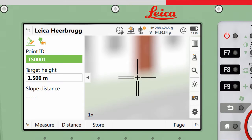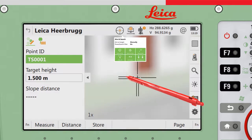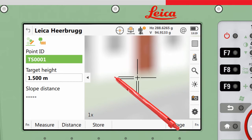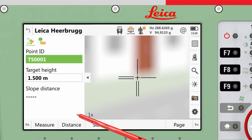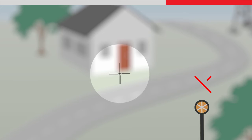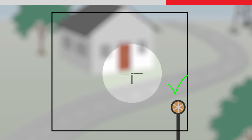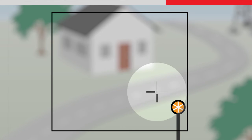To use automatic target aiming, the instrument must be in auto-aiming mode, by choosing this in the settings or in the aim and search bubble. When a measurement is made, by either pressing distance or measure, a fine search will be started. The target should not be moved during a fine search. The instrument must be roughly pointing at the target, as the fine search will only search within the auto-aiming window.